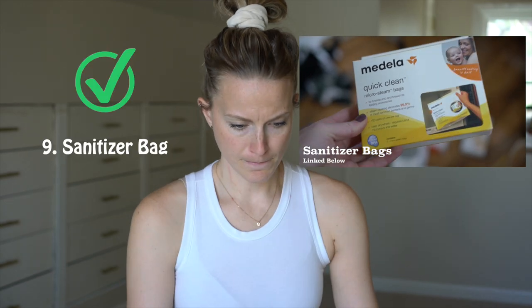This is to sanitize pumping equipment — you need that too. It's really helpful because you wonder, how do I sanitize this? Can it go in the dishwasher? Is the dishwasher safe for breastfeeding stuff? You just put a little bit of water in, throw it in the microwave, and it sanitizes everything. Sometimes I'll put their toys in there too.